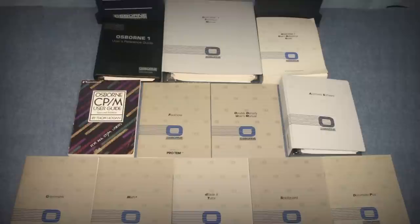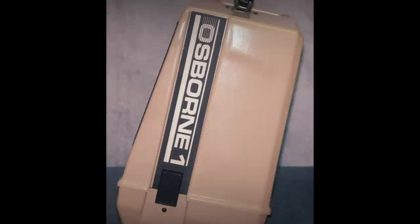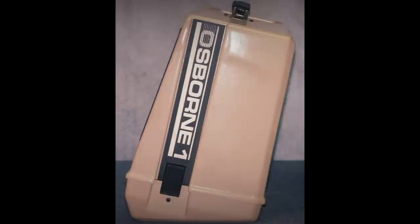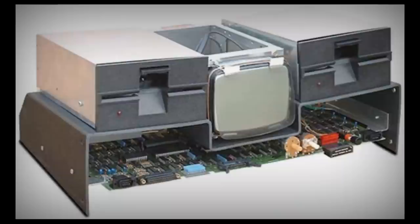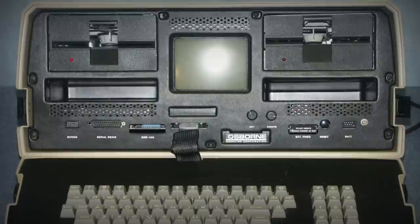Now, weighing in at almost 24 pounds and being about the size of a sewing machine meant that it was more of a luggable than a true portable, but it was lighter than anything similarly spec'd out there and could fit underneath an airplane seat, so users in 1981 were sold. At least at first, as problems quickly popped up. Not only was it heavy as crap, but the tiny 5-inch screen made you want to gouge out your eyeballs, and the floppy drives were single-sided, which meant discs only held a minuscule 90 kilobytes each.